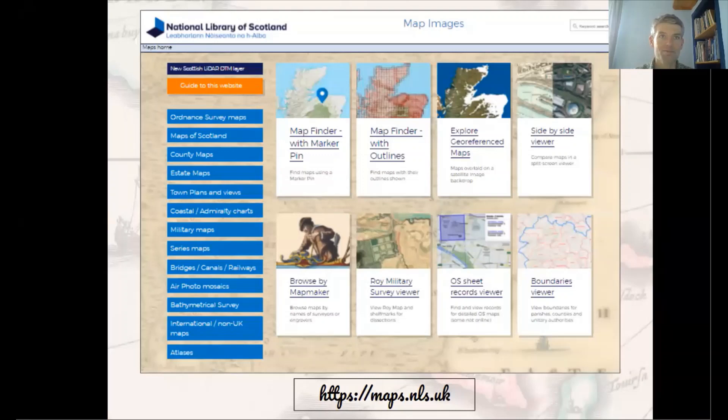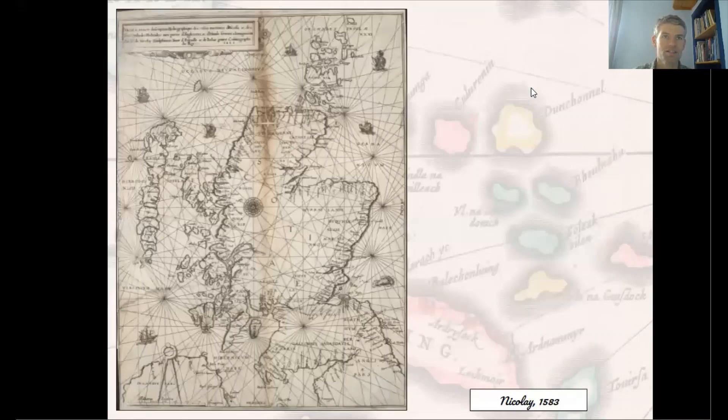Before we set out on our voyage, it's important to have a suitable map to hand, and Nicholas de Nicolay's chart of the 1580s will do very nicely. This was one of the most geographically accurate charts of Scotland from the 16th century right through to the 18th century, because it was based on the written descriptions of a master mariner, a man called Alexander Lindsay, who accompanied King James V on his voyage of 1540.